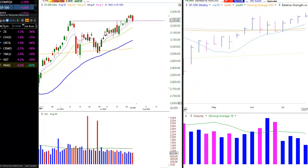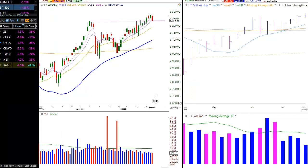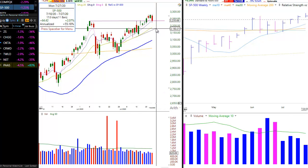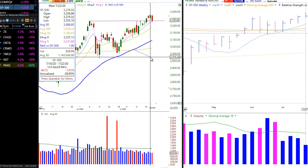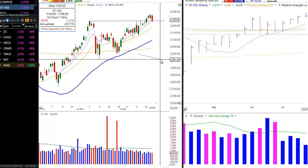The S&P 500 is not a leading index, so it doesn't factor into our analysis as much, especially since it is still above the 20-day EMA. If the S&P were to break down below the 50-day EMA and begin to set lower highs and lower lows, that would be an issue.